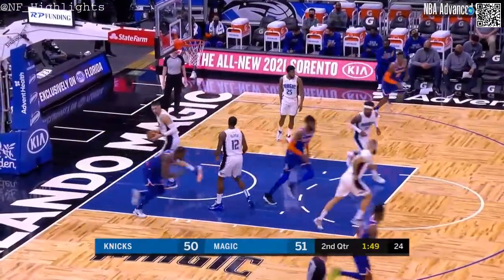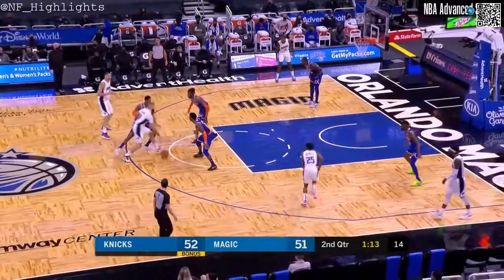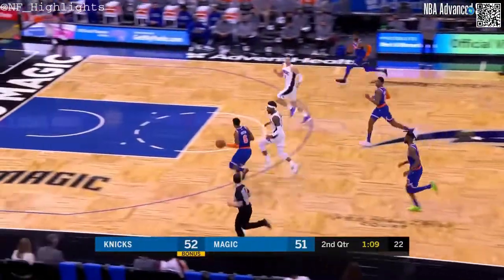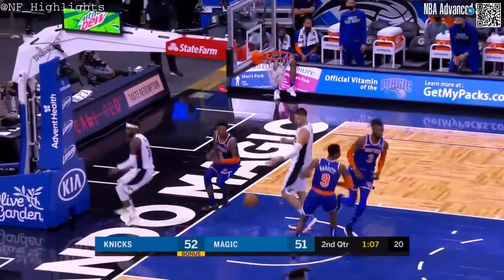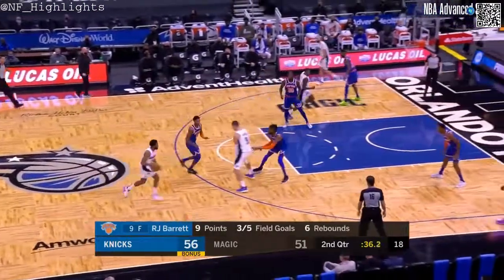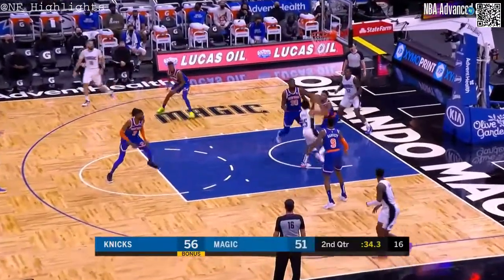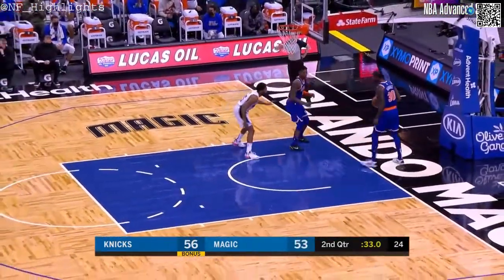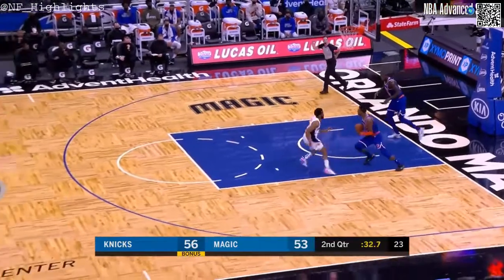Randle barreling to the basket — when he gets down the hill with that left hand. And it knocked away — stolen by New York. Alfred Payton with the throwdown. He's got a chance, just 20 years old. That's a strong drive going right at Alfred Payton — Chasing Randle's first points for the Magic.